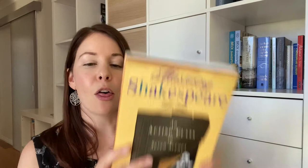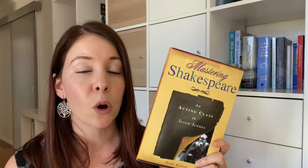My favorite resource if you're a beginner to intermediate Shakespeare actor is this lovely book here. I got this in a secondhand bookshop and it is amazing. It's called 'Mastering Shakespeare' by Scott Kaiser. What I love about it is that it's written sort of like a script. The premise is that it's an acting class in seven scenes, about a bunch of students at drama school and their teacher teaching them how to do Shakespeare, with actual dialogue between the teacher and students.